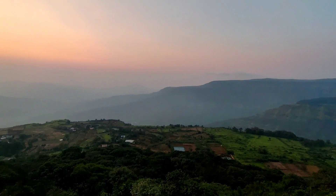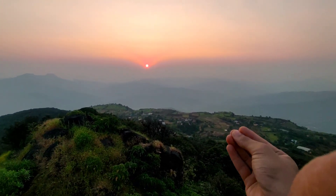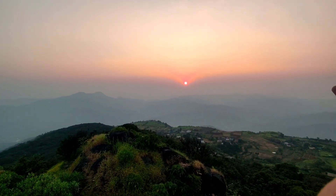So what is the view from this point? I will tell you. If you look at the right side, this is the Manger Village, which is also the Honey Village. And when you come in the evening, there is a beautiful view of the sunset.